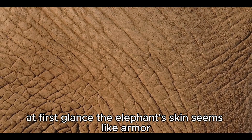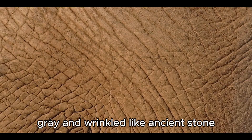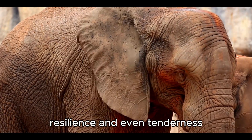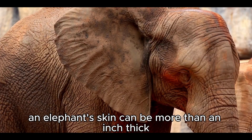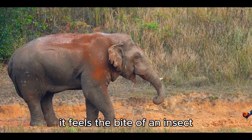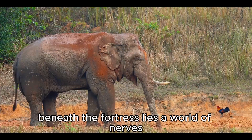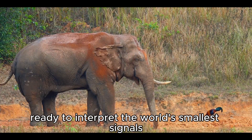At first glance, the elephant's skin seems like armor — thick, rough, gray, and wrinkled like ancient stone. But beneath its rugged surface lies a story of adaptation, resilience, and even tenderness. An elephant's skin can be more than an inch thick in places, yet it is alive with sensitivity. It feels the bite of an insect, the brush of a branch, the touch of a companion's trunk. Beneath the fortress lies a world of nerves, ready to interpret the world's smallest signals.